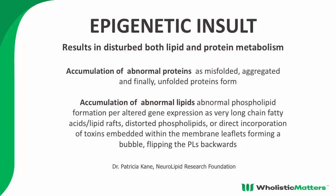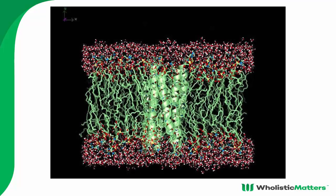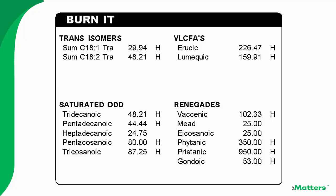There is an epigenetic insult because of the inflammation — abnormal phospholipids are being formed through the genomics to transcriptomics to proteomics to small metabolome cascade. These lipid molecules are abnormally folded and don't work properly. We can see at the cell membrane level the presence of very long chain fats, renegade fats, saturated odd fats, and trans isomers. We get rid of all of this with a very powerful short chain fatty acid called butyrate.